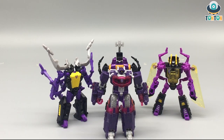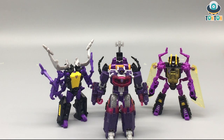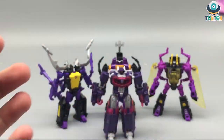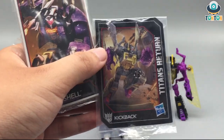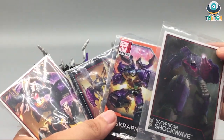So we have all four of these guys here and I'm really surprised. Let's see inside. We have a bunch of instructions which I don't really care about, and then we have four cards. This is Bombshell, Kickback, Scrapnel, and Shockwave.